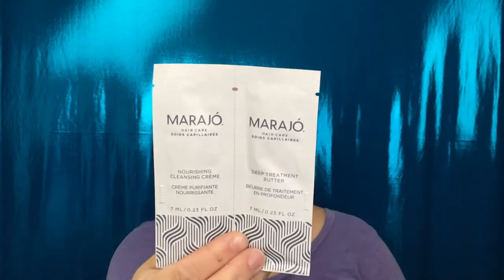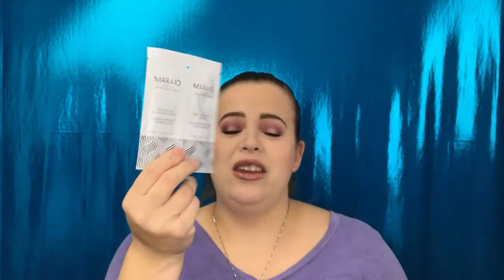So the first thing I am bringing out is my bonus sample. They are back to shampoo and conditioner. This one is from Marajo — never heard of it. I usually do end up testing any of the shampoo and conditioners they send me because I like trying new things.